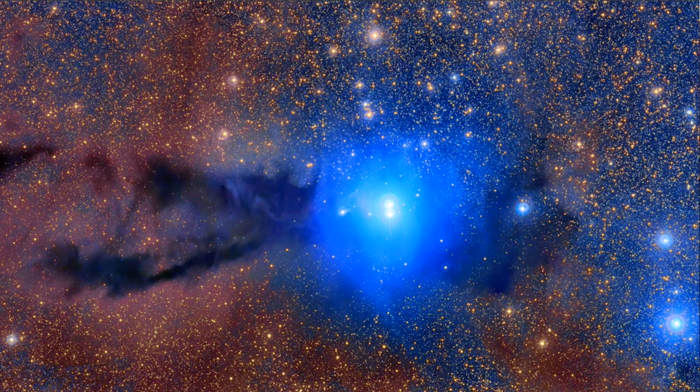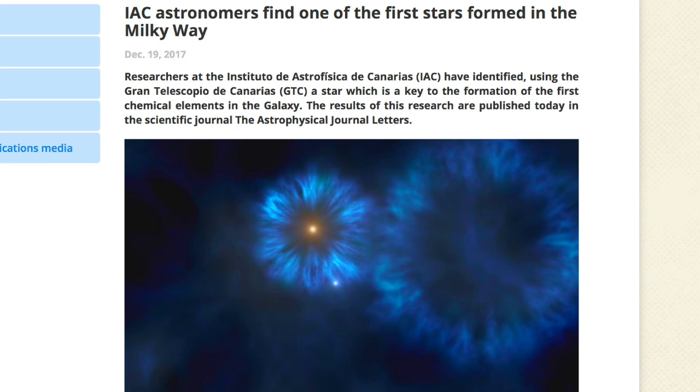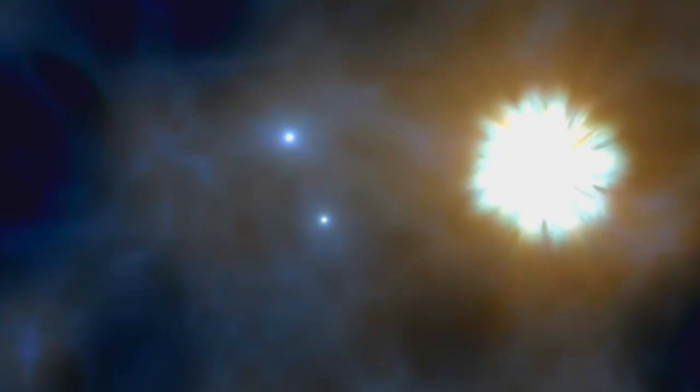It's a big day for the IAC with two big news releases. The first one I actually find puzzling as well. They claim to have found one of the first stars of the galaxy, but also say it is still in main sequence, meaning it's not dead or even close to dying yet — which for the first star formed in the galaxy would be quite the trick, I think.